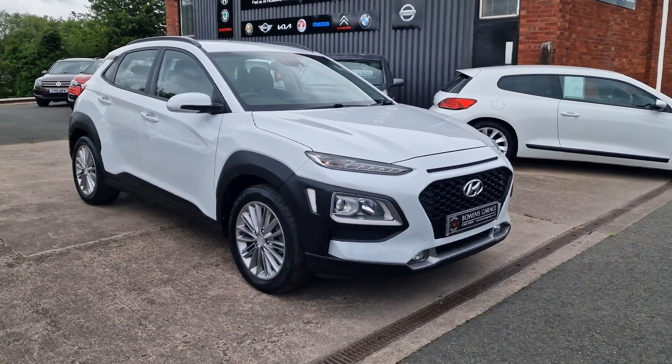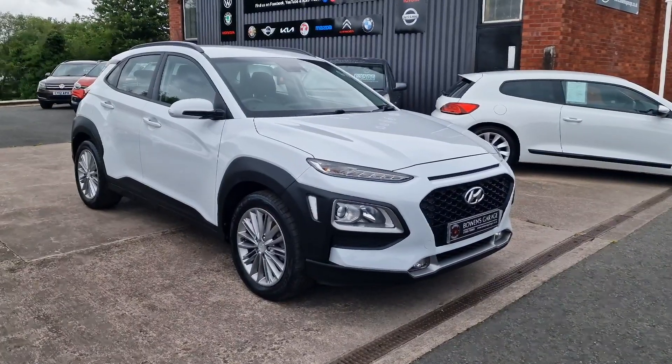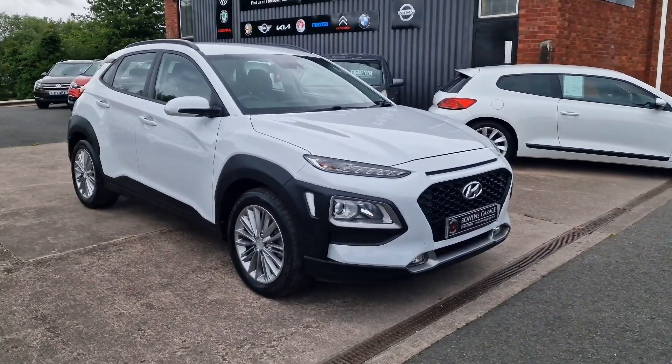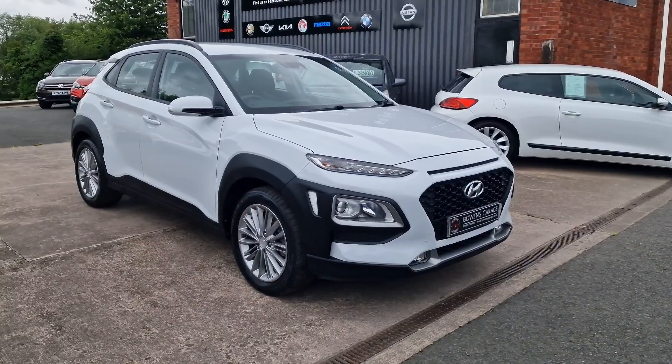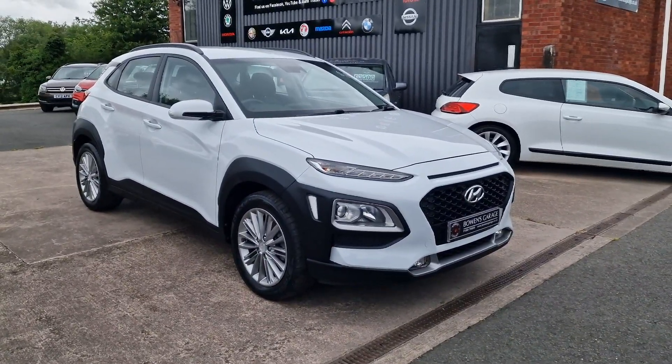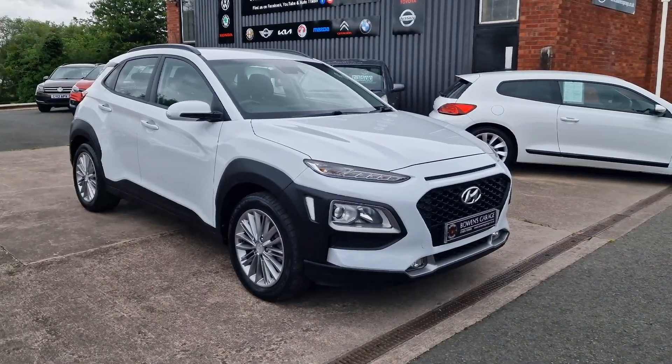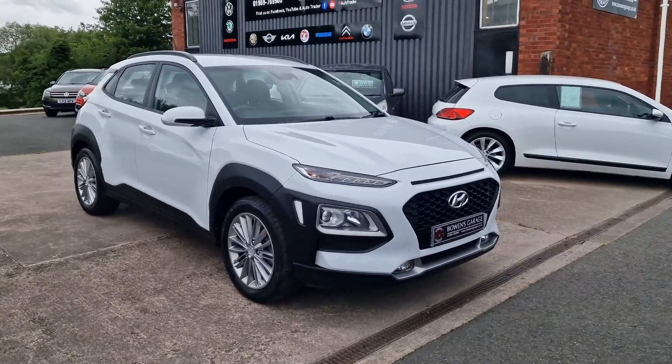Good morning ladies and gentlemen and welcome to Bowen's Garage. This is our latest arrival: a 2018 Hyundai Kona SE on a 68 plate. This is the one litre turbocharged petrol with a six-speed manual gearbox and five doors, finished in chalk white, and it's covered just 31,000 miles. So have a good walk around this really smart looking Kona.